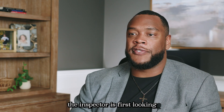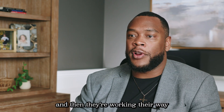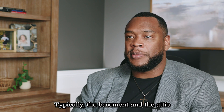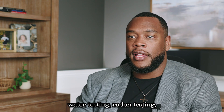In a general inspection, the inspector is first looking at the exterior of the home — the roof, windows, foundation, and siding — and then they're working their way into each of the rooms of the home. Typically, the basement and the attic tend to be the most important. The general inspector can also perform water testing, radon testing, and check for pests.